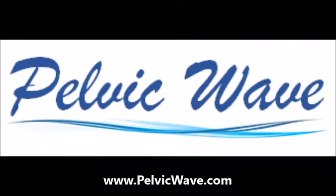For more information, please visit www.pelvicwave.com.